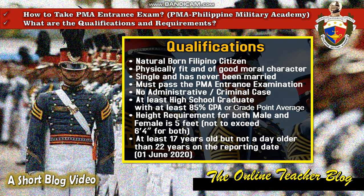Then, at least 17 years old but not a day older than 22 years old on the reporting date on June 1st, 2020.